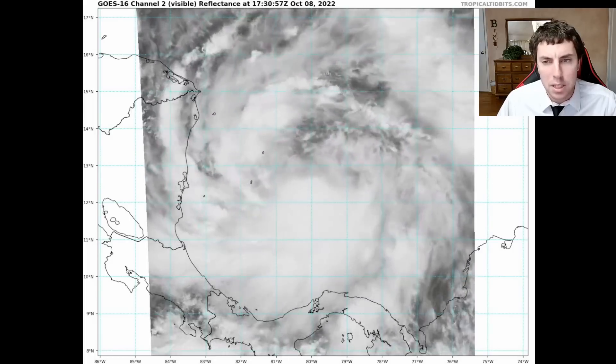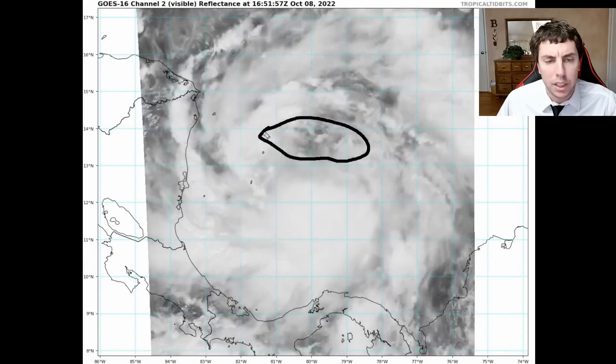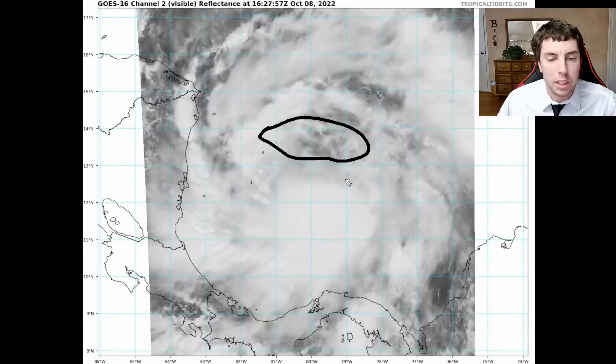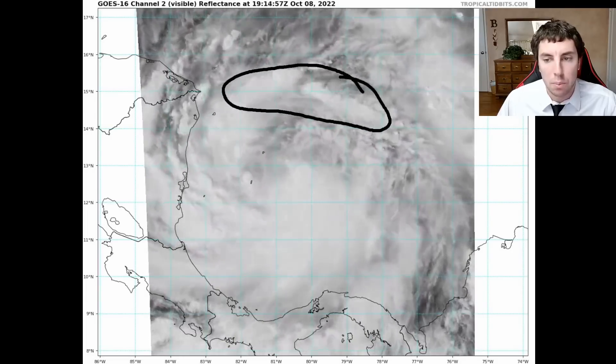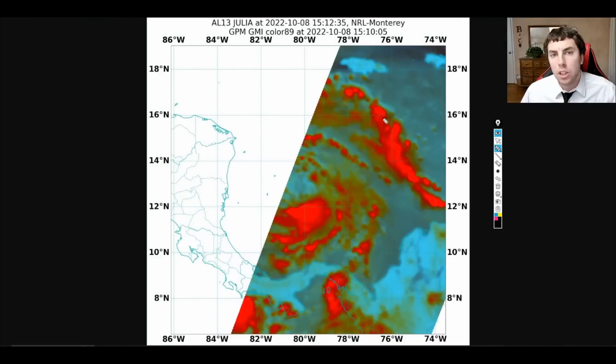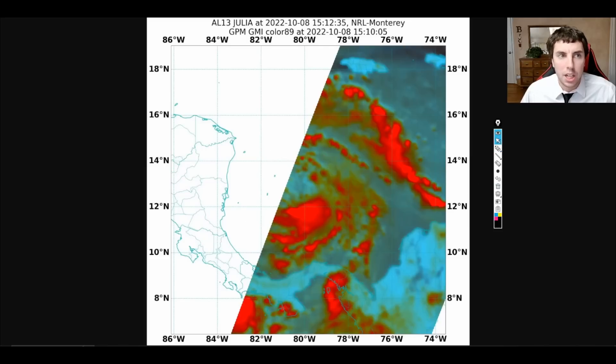As it stands now, this system is becoming slightly better organized, but still lacks very substantial banding and very intense bands on the northern side, other than the one well to the north that is producing tropical storm-force winds. We can confirm this by looking at the GMI microwave imagery, taking note that the mid-level circulation is in here in the deep red colors, and the low-level center is slightly just to the north of the system, which means we have just a hair of northerly shear keeping this well lopsided on the southern side.